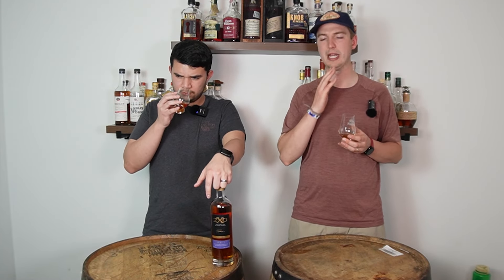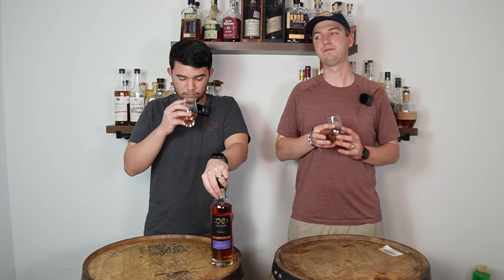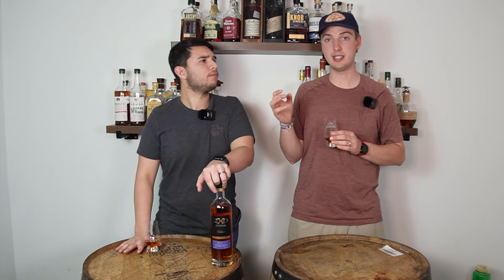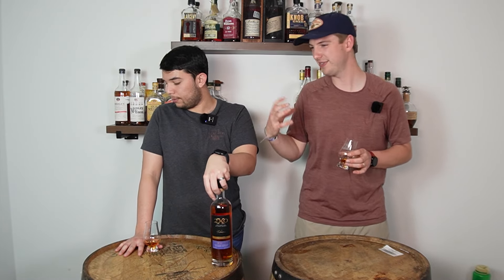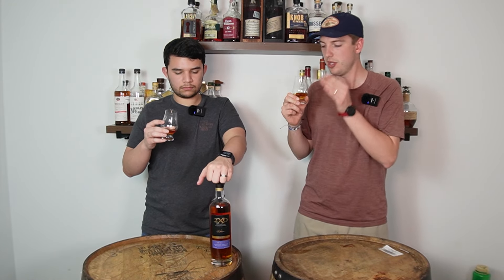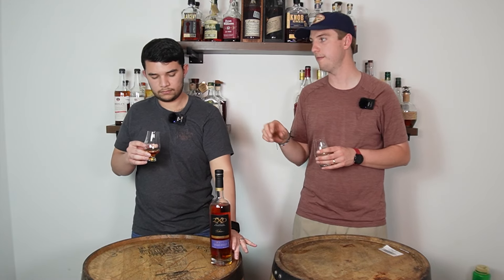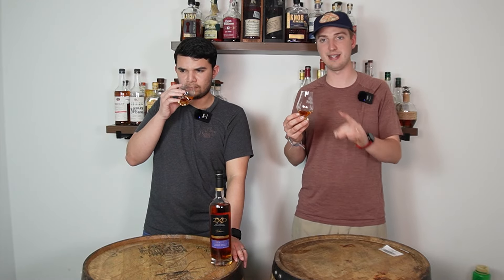Holy crap, that's 92 proof — it smells like 120, flavor-wise not alcohol-wise. There's a lot of sweetness there, but it's not overly sweet. Some double oaks get to be too much, but this isn't double-double oak. It's a very, very good nose — nothing bad whatsoever. We just popped this before the video so it's still opening up, but it keeps getting better as it goes.